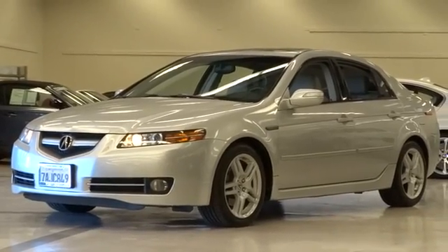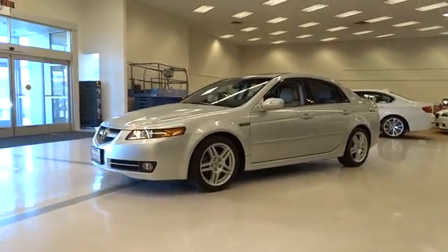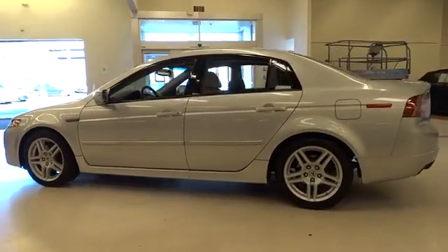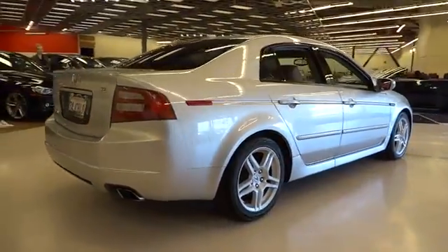The 2007 Acura TL. The Acura TL is a strong choice for people looking for a mid-size luxury vehicle. Offering a typically spacious Acura interior, this car is loaded with high-tech features and receives top scores in crash tests. Here are some of this vehicle's great options.